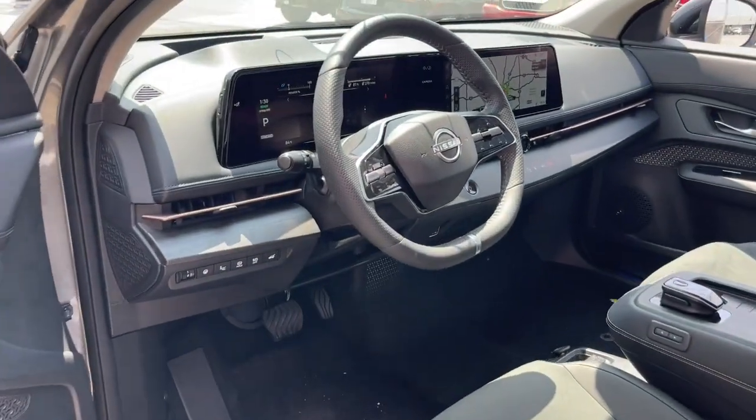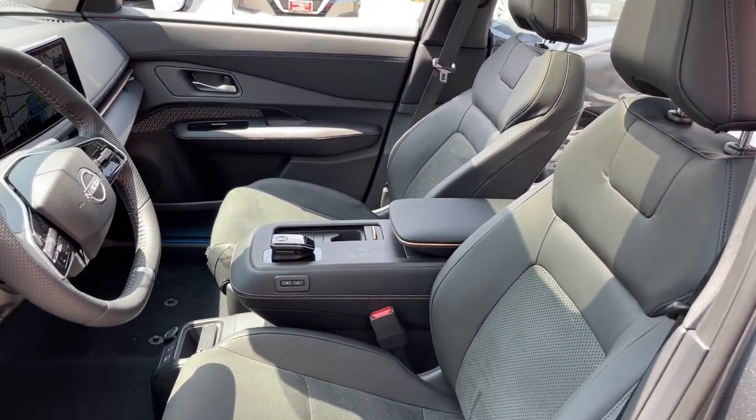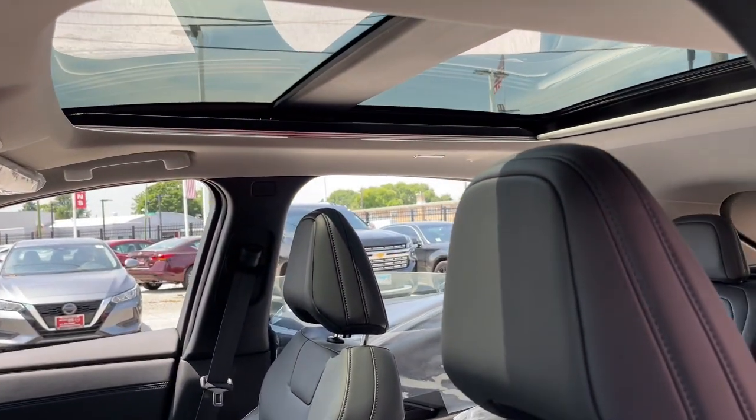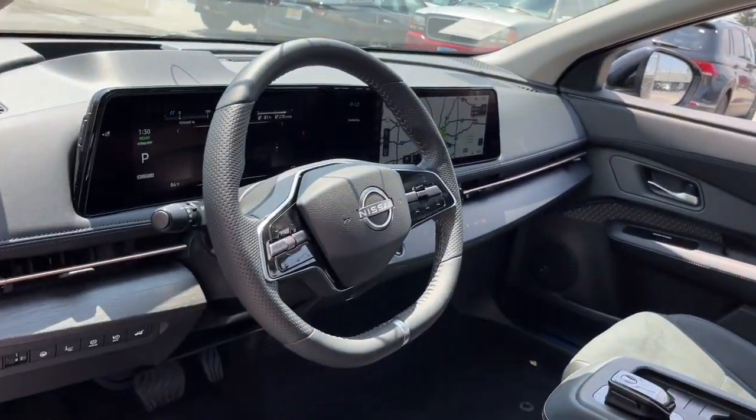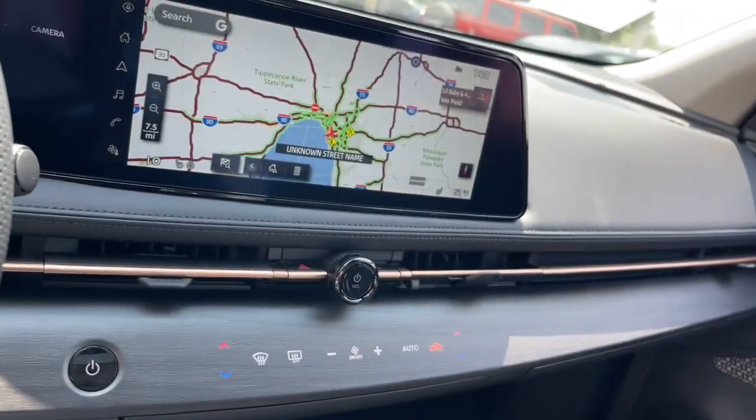These are just some of the great options this vehicle comes with: heated steering wheel, head-up display, navigation system, heated driver's seat, keyless entry, moonroof, fog lamps, satellite radio, power passenger seat, and power lift gate.